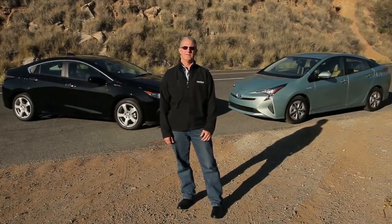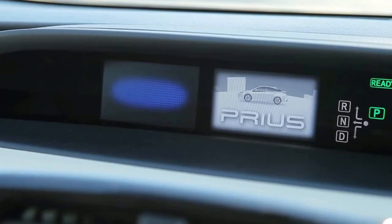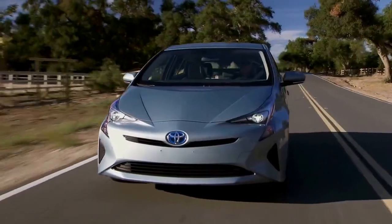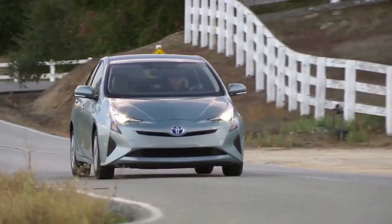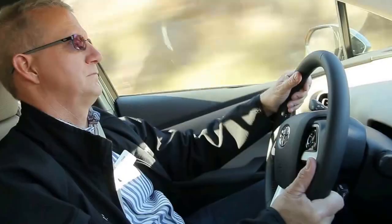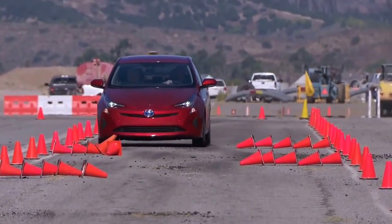2017 Chevrolet Volt Premier vs. 2017 Toyota Prius Prime Advanced. Electric vehicles are maturing through their adolescence, and just like in middle school, some members of the class are developing faster. Tesla and Chevrolet now have electric cars that will travel more than 200 miles per charge, but the vast majority of battery-powered cars are still limited to a 60- to 90-mile range.